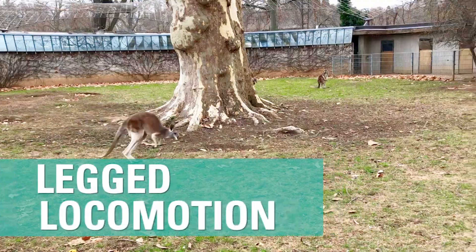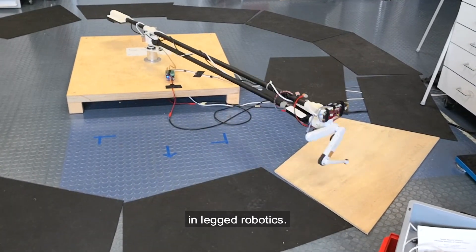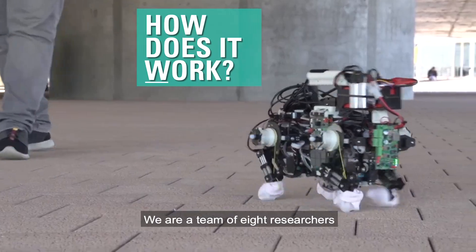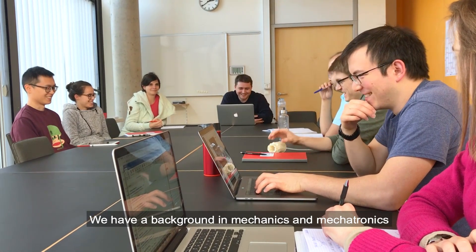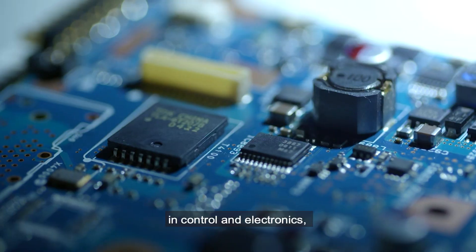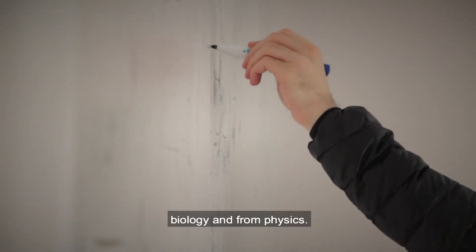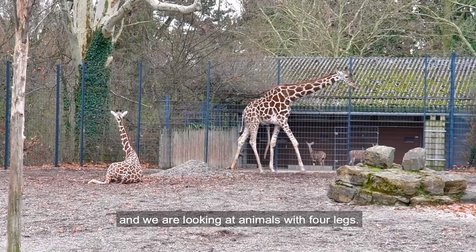We are really interested in legged locomotion. We're doing research in legged robotics and we really want to understand how this works. We're a team of eight researchers and we are a very diverse team. We have background in mechanics and mechatronics and control and electronics, but we also have researchers from biology and from physics. So we're looking at animals — humans with two legs and animals with four legs.